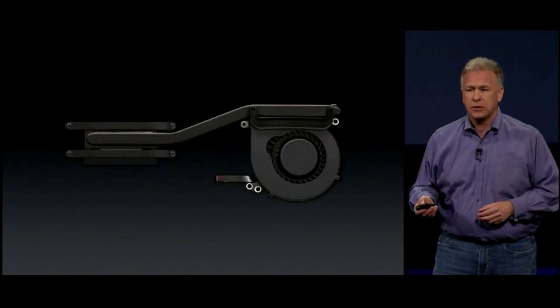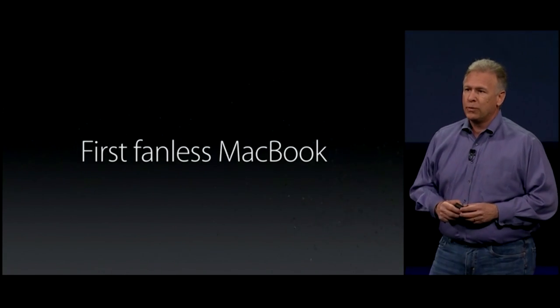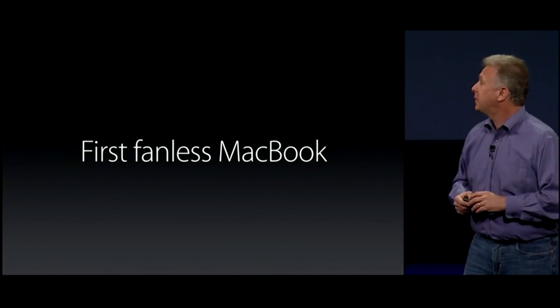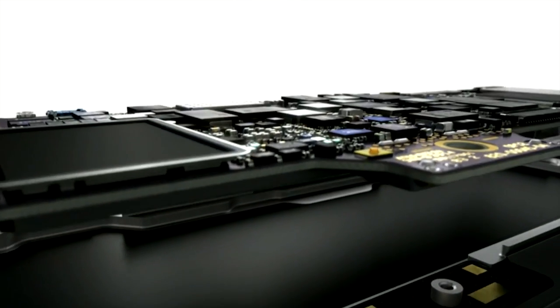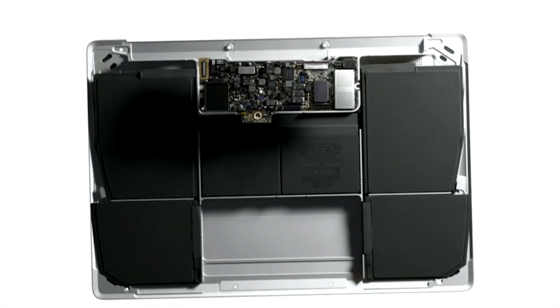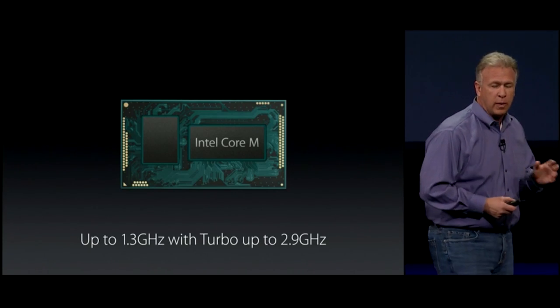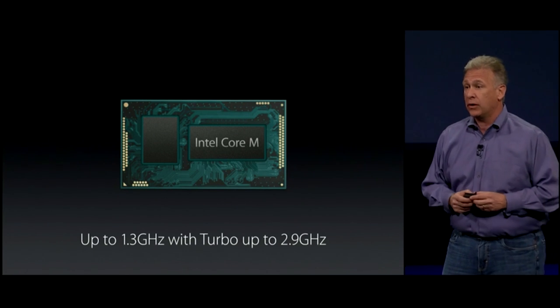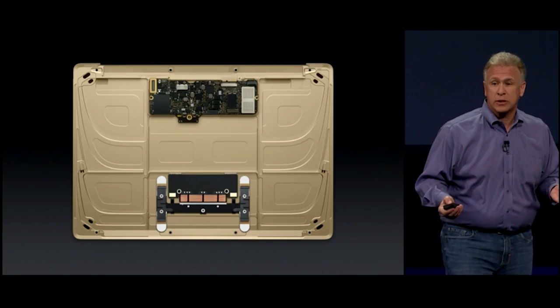The team designed this new MacBook by removing all fans and vents to make it the first fanless MacBook ever. It's powered by an Intel Core M fifth-generation 14-nanometer process. You can configure it with speeds up to 1.3 gigahertz, which can be turbocharged running up to 2.9 gigahertz. So what do we do with the rest of that space?